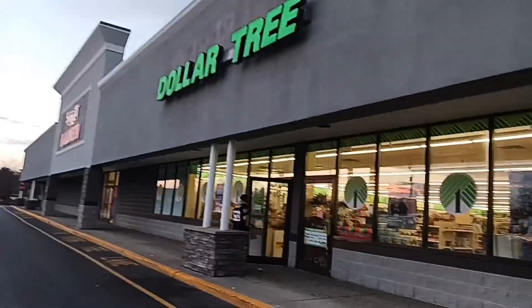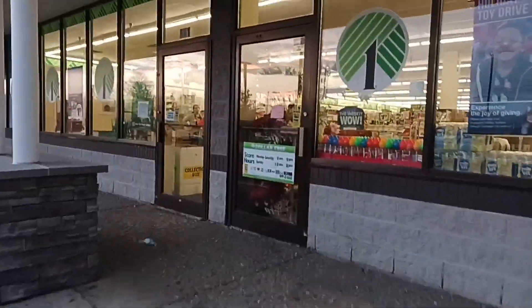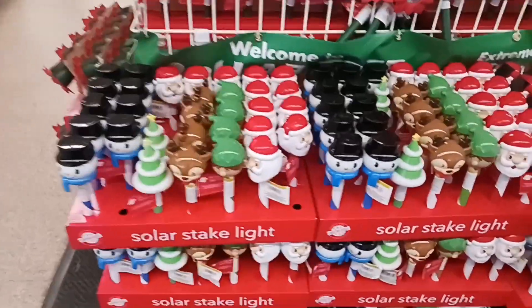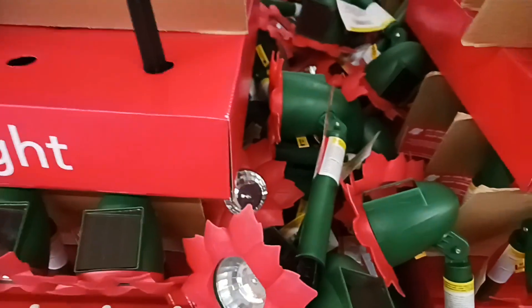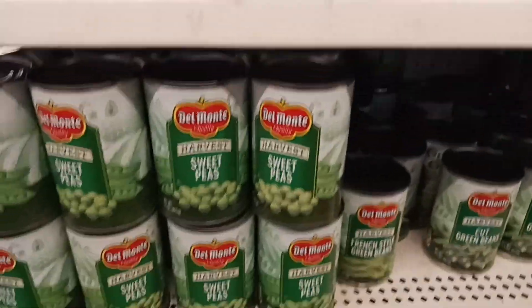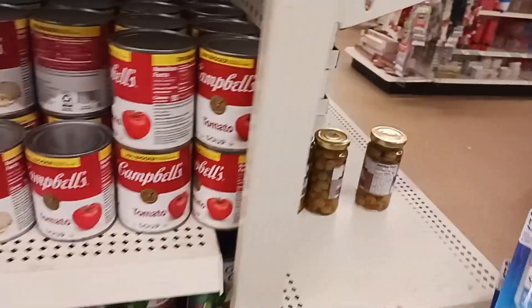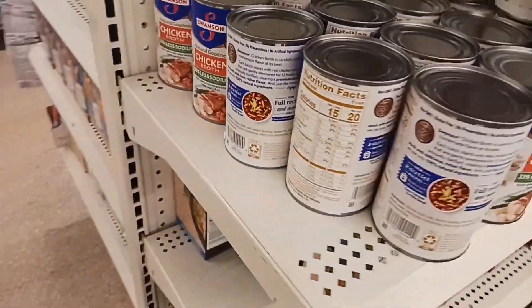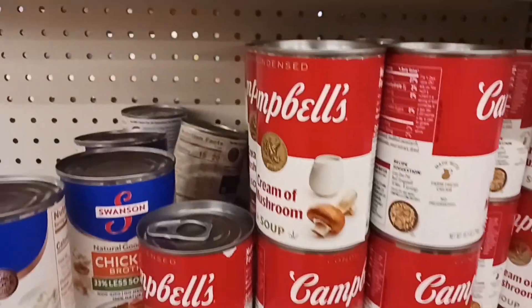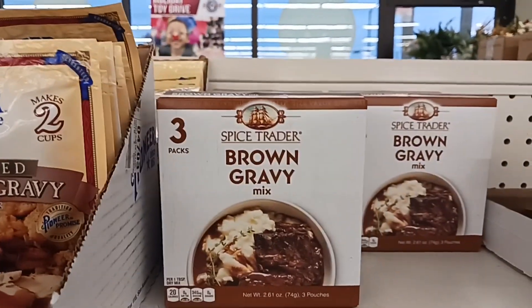Going into our second Dollar Tree. This is up in Slingerlands/East Greenbush near the Market 32, if you're in my area. I'm going in for a couple of things I saw yesterday. There's their soups — green beans, corn, crispy onions. Sometimes they have creamed soups. I'm going to get the chicken broth here, and they have cream of mushroom and Campbell's. There's a Spice Treater three-pack of gravy — I have a couple of those at home and they're really good.